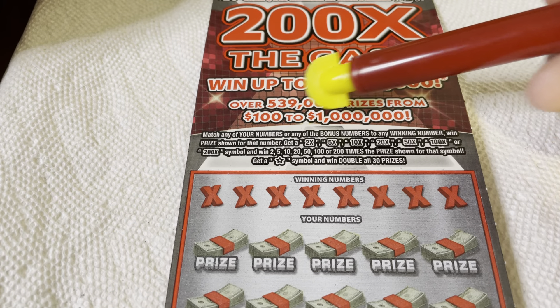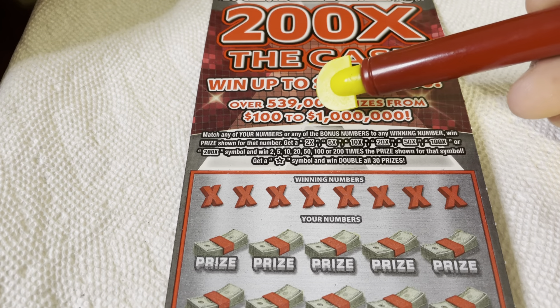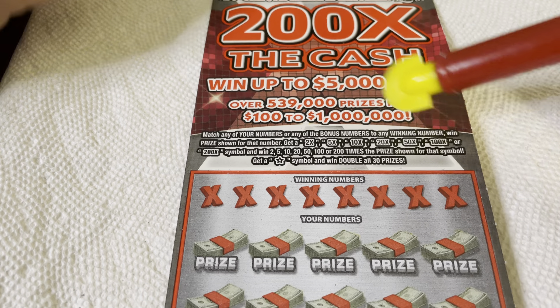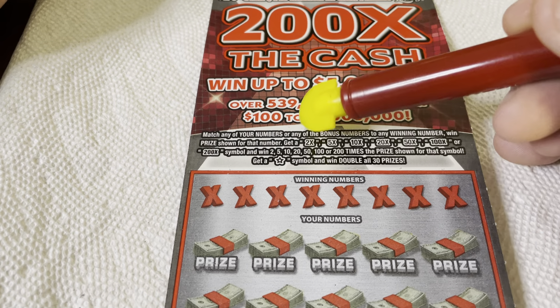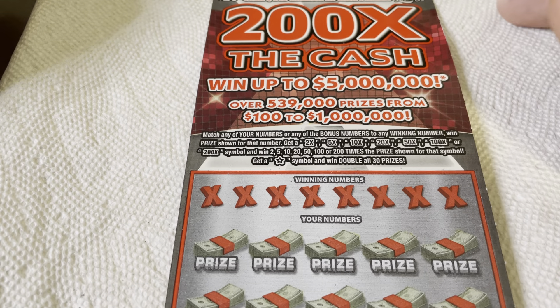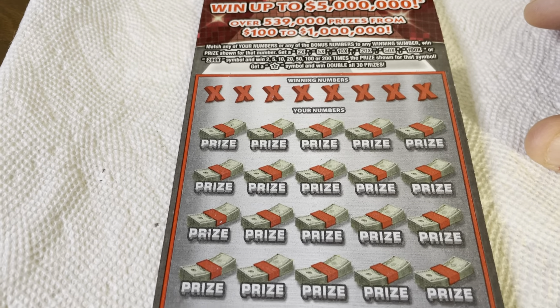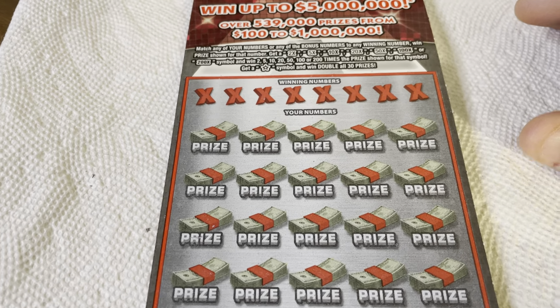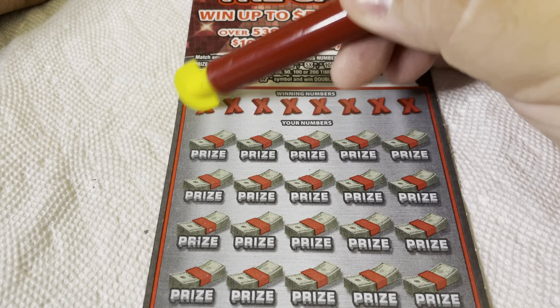Match any of your numbers or any of the bonus numbers to any winning number, win the prize shown. Get a $2, $5, $10, $20, $50, $100, or '200 times' symbol and win that times the prize. Get that star symbol and win double all 30 prizes — double all 30 prizes, wow. Alright, let's go — lots of numbers to scratch. We want that star symbol, Holly.